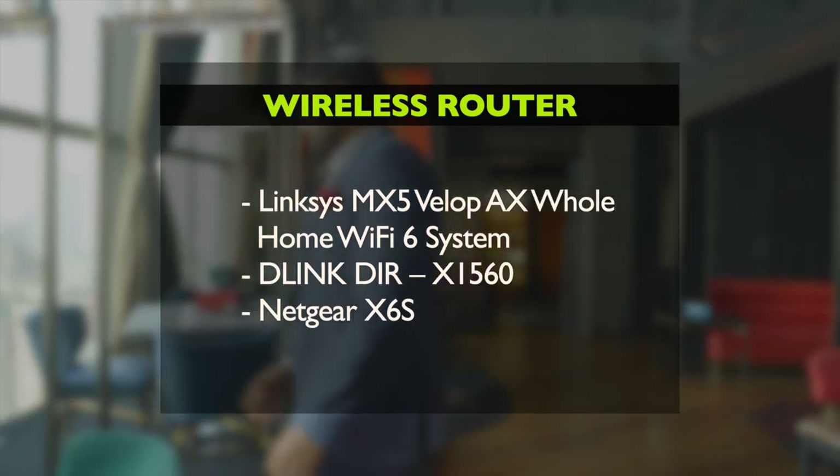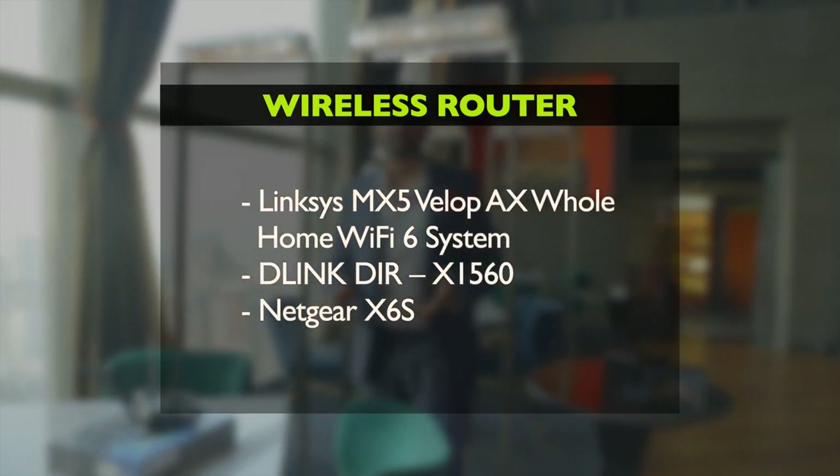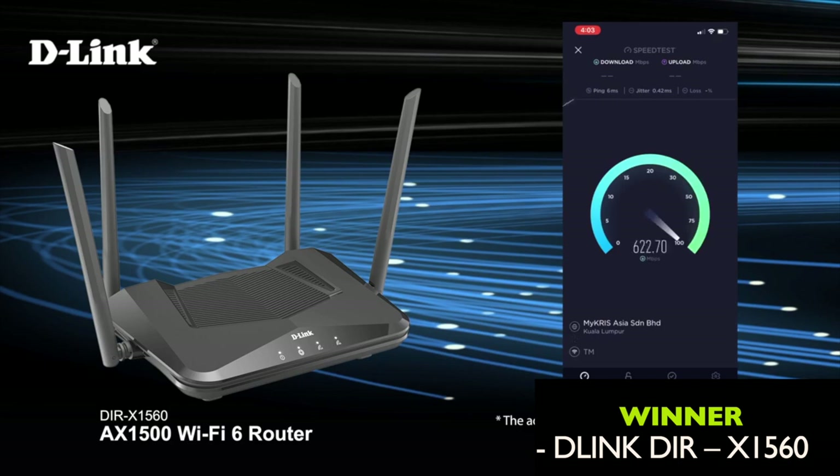Now the Wireless Router of the Year — you can't connect to your internet, and without internet you have nothing. So D-Link has won this award.